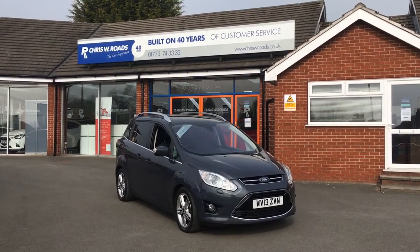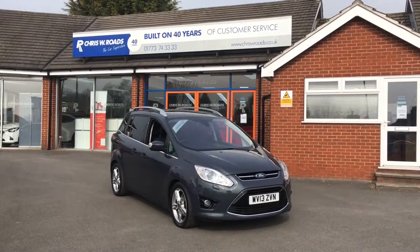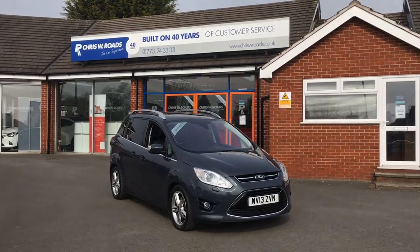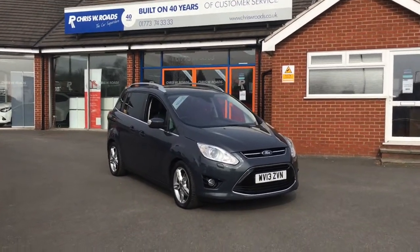Hello, this is Rob from Chris W Rhodes. Here we have a stylishly blue Ford Grand C-Max. It's got plenty of space on the interior and some nice features as well, which we'll get onto a bit later on in the video. So let's start with the walk around.